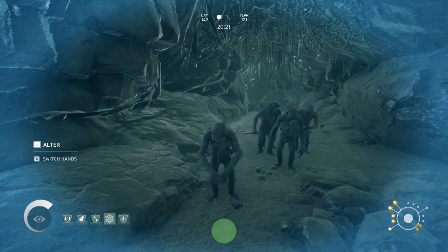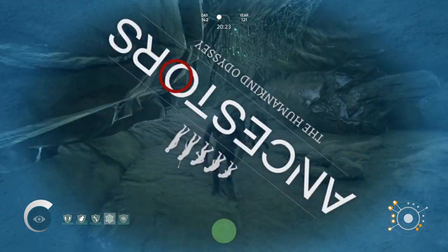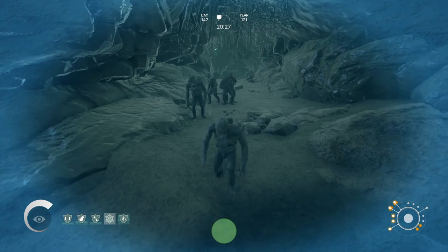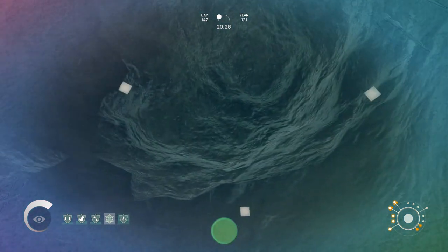Hello there, all you beautiful fellow hominids and welcome back to another episode of An Ecologist Plays Ancestors: The Humankind Odyssey. Now grab your coffee, grab your bananas and let's head right into it because we are discovering a new little spot here somewhere.